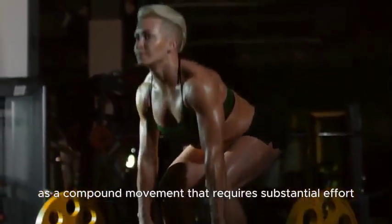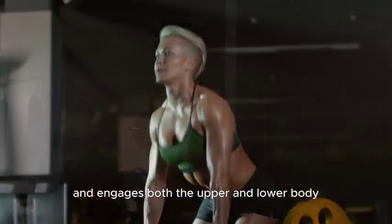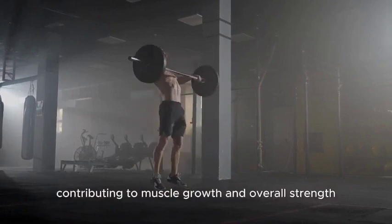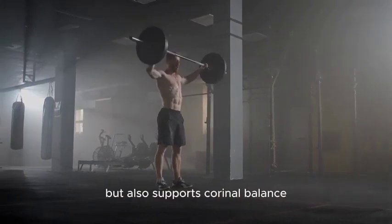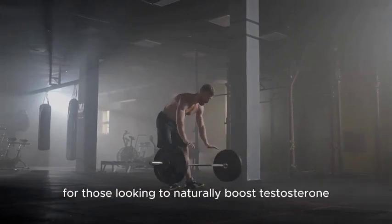As a compound movement that requires substantial effort and engages both the upper and lower body, deadlifts promote a significant release of anabolic hormones, contributing to muscle growth and overall strength. Incorporating deadlifts into a workout routine not only enhances physical performance but also supports hormonal balance, making them a valuable exercise for those looking to naturally boost testosterone.